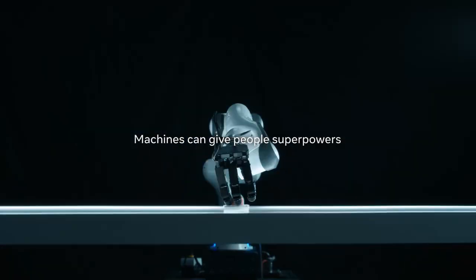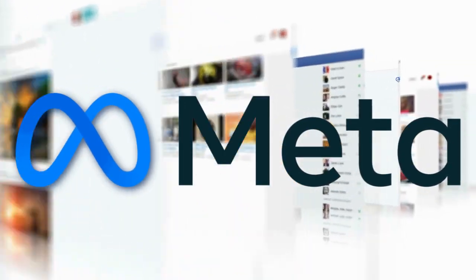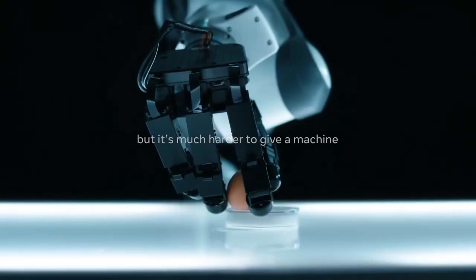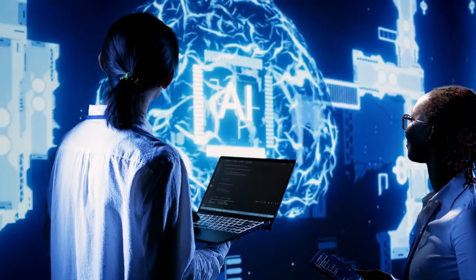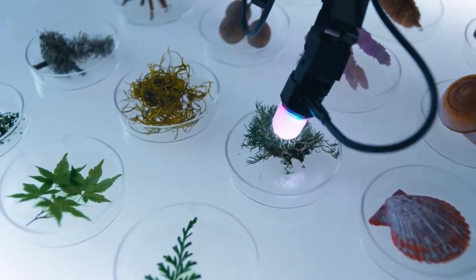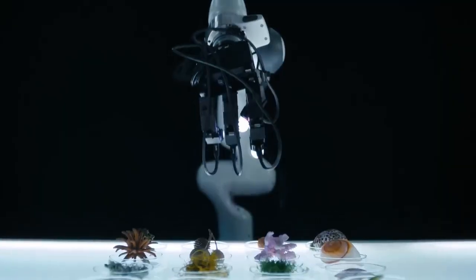All right, everyone, this is big. Meta, the tech giant behind Facebook and Instagram, is officially stepping into the world of robotics. But this isn't just any robot. Meta's latest developments in AI have led to breakthroughs that could give robots the power to feel objects just like we do.